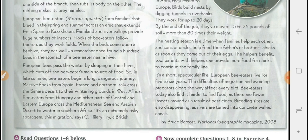The helpers benefit too. Parents with helpers can provide more food for chicks to continue their family line. It's a short, spectacular life — European bee-eaters live for five to six years, and the difficulties of migration and avoiding predators affect every bird.